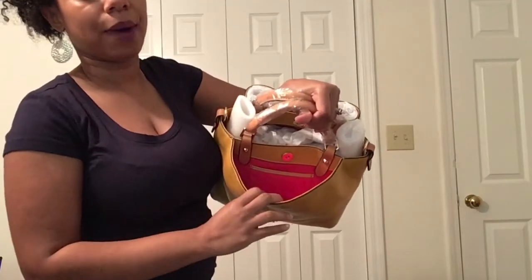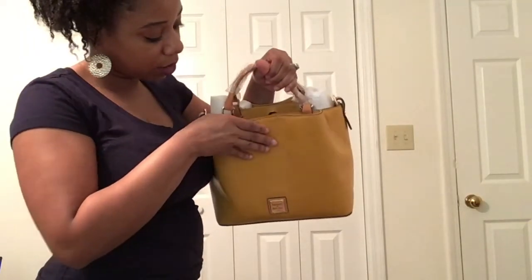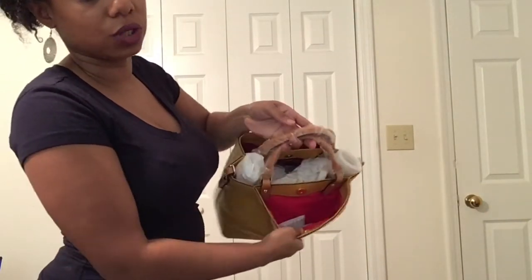Another thing that I love about this style is the little pockets on the outside. Here you do get a pocket on the front with a little slip where you can actually place some items, and then you do get the same on the back, though it doesn't come with a slip pocket — it's just one opening there.